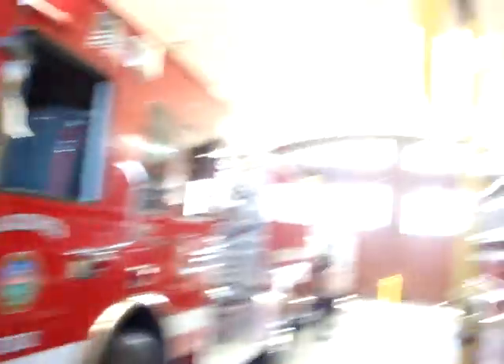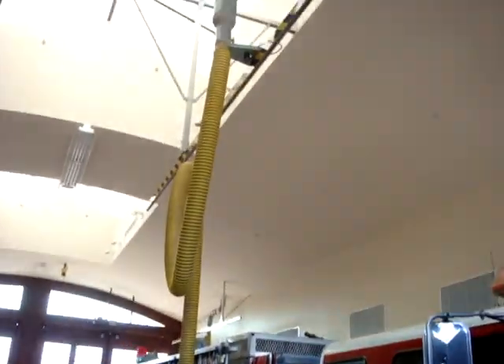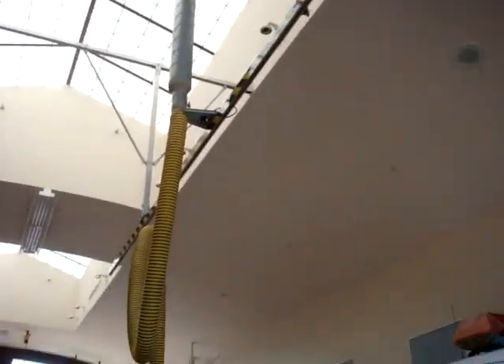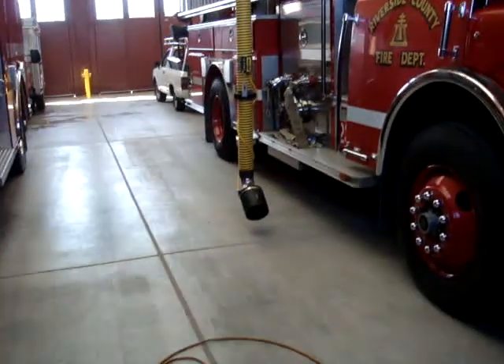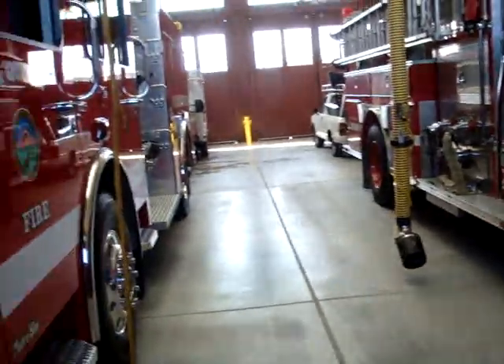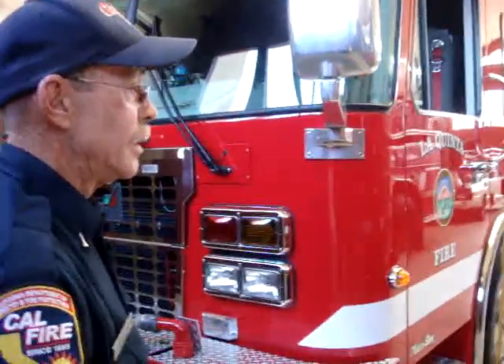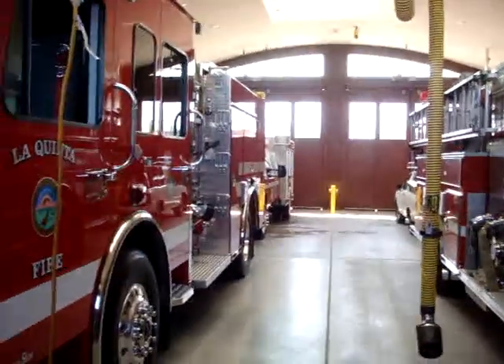And these big hoses here — we hook them up to our exhaust pipes, and that'll remove the exhaust fumes from the garage, at least until we exit the building. That way there's no carbon monoxide or anything else floating around. So if you're running the engines while they're in here, you'd attach that hose. Wow, you thought of everything.